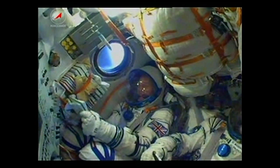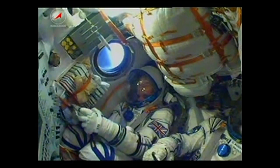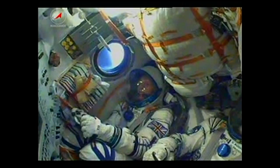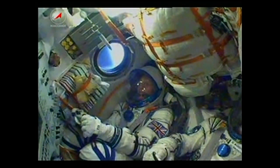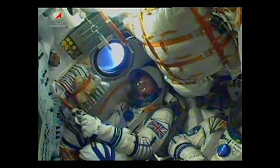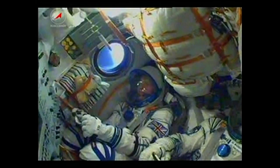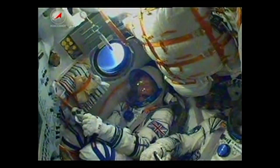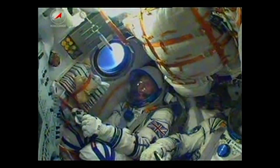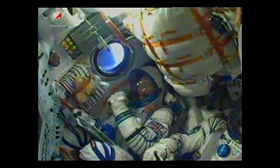This stage is going to continue to burn until the four-minute, 43-second mark. The Soyuz then uses what's called a hot stage technique: the third stage will ignite while the second is still burning. This is why if you ever look at a Soyuz, it has that small open area between the second and third stages. In just about 10 seconds, we'll be standing by for the third stage to ignite and the second stage to shut down.